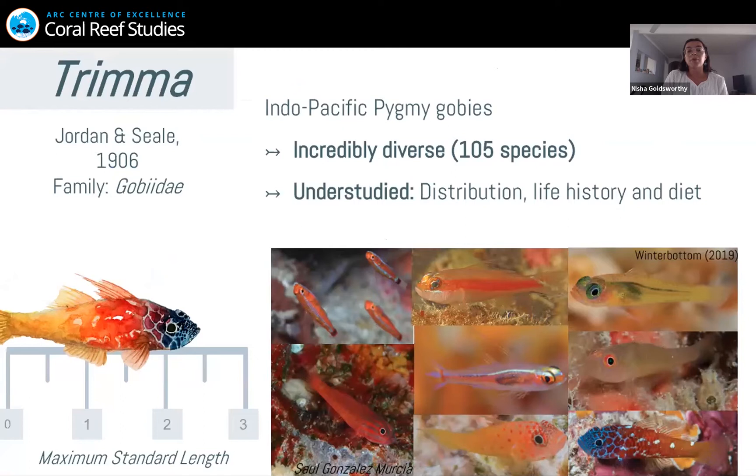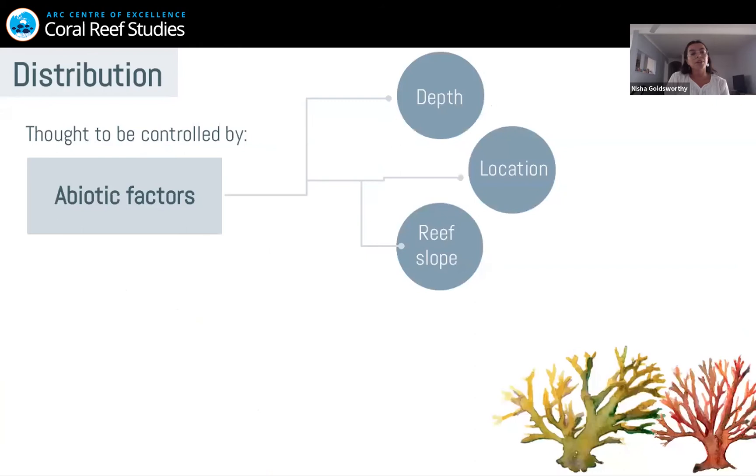The genus Trimma is actually a prime example of a forgotten fish. These Indo-Pacific pygmy gobies are incredibly diverse — there are over 105 species in this genus, and genetic analysis predicts there could be close to 200 species, which would make them one of the most diverse genera of coral reef fish. Because of their size — a maximum standard length of less than three centimetres — and their cryptic nature, they're really understudied, and there's very little known about even their basic ecology, such as their distribution, life histories, and diets.